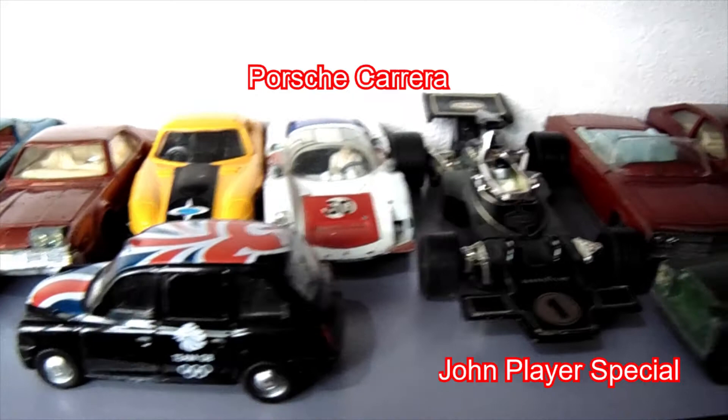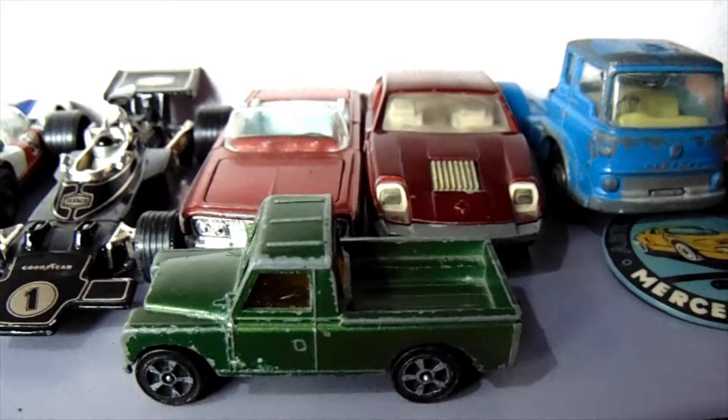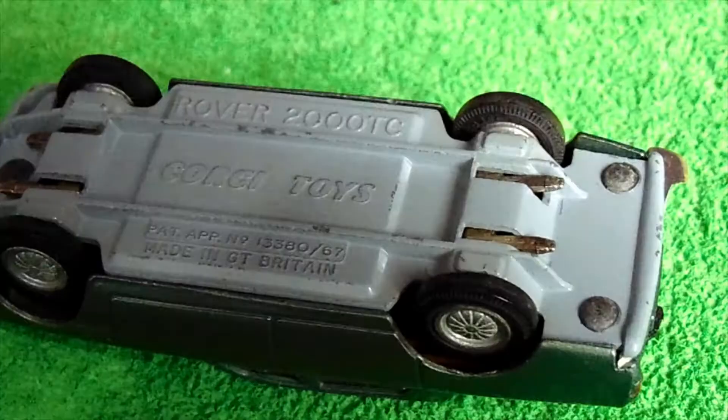There's a Porsche Carrera, the John Player Special — this is one of the most popular cars in the Corgi range. Then we have a Land Rover. There are lots of Land Rovers in the Corgi range. There's a Chrysler behind the Land Rover and a Marcos Mantis.